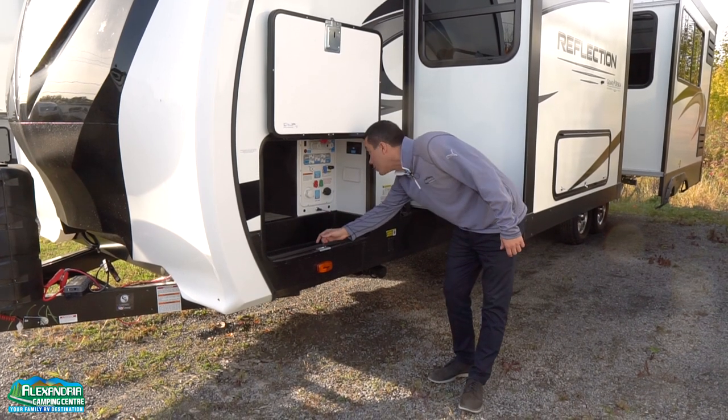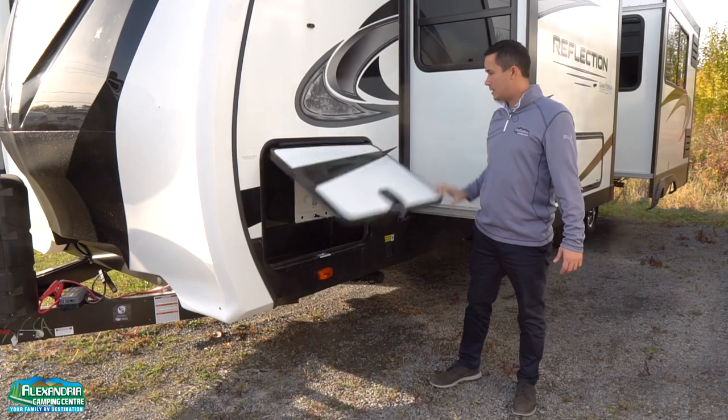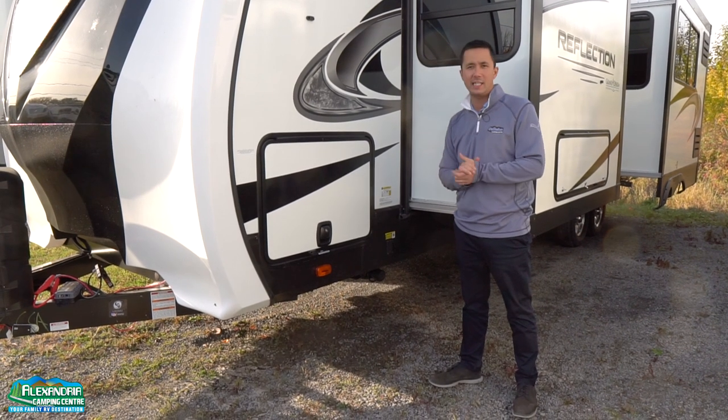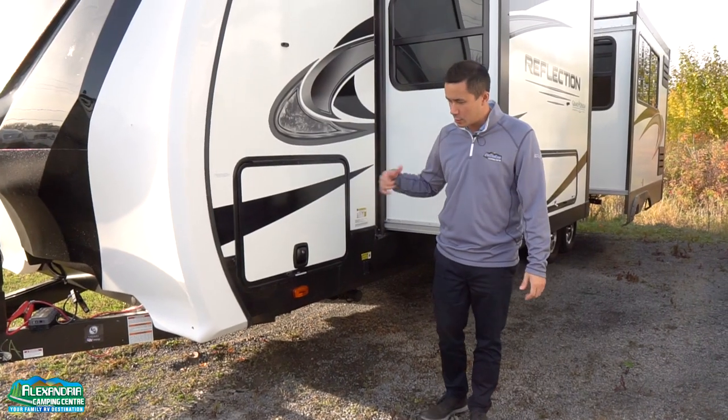This unit has a weight of 8,000 pounds as it sits, and a GVWR of 9,995. You have power jacks in the front and in the back with independent switches.